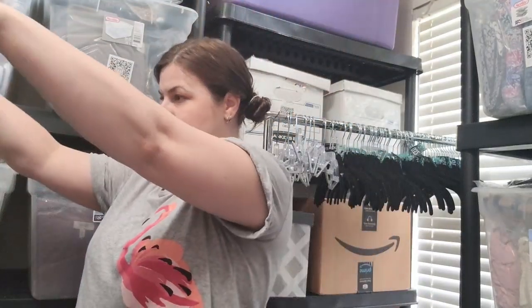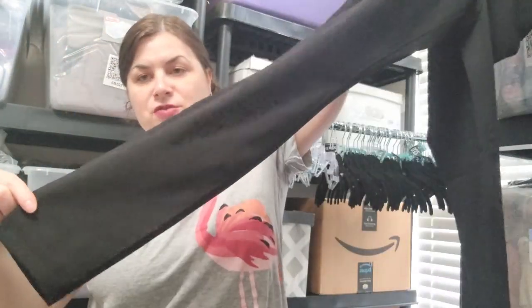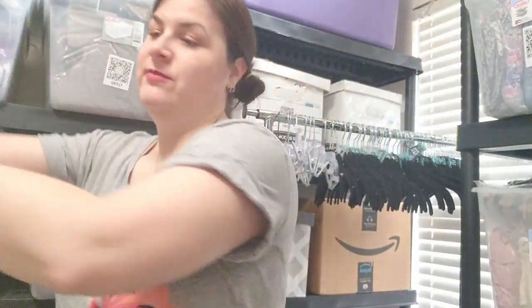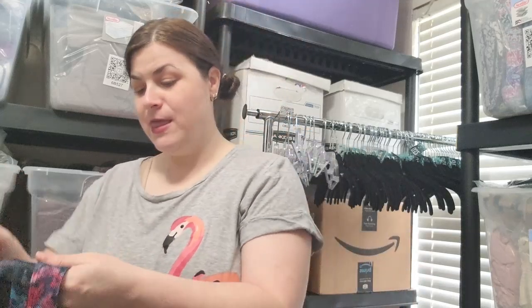This is Time and True, size medium — these are pull-on jeggings and they look new with a tag. They're a pair of black pull-on jeggings. I'm excited to get Time and True stuff because I can either take that to Plato's Closet or people do buy Walmart and Target brands from me quite often.